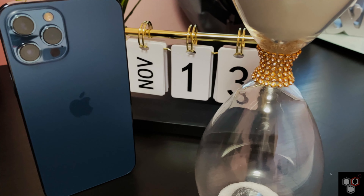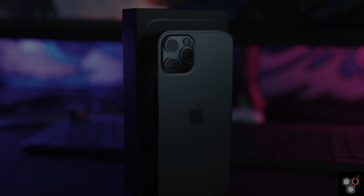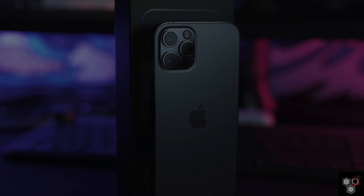It generated $65.6 billion in revenue. In the previous year, iPhone 11 had 17% growth.